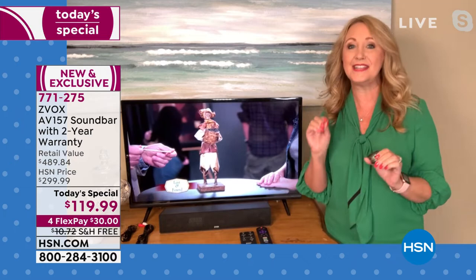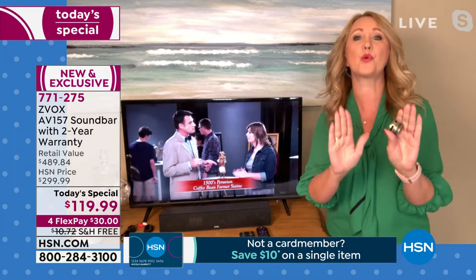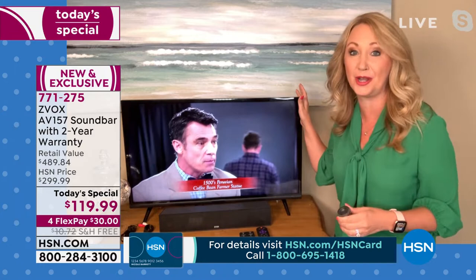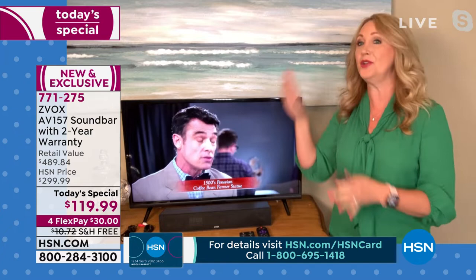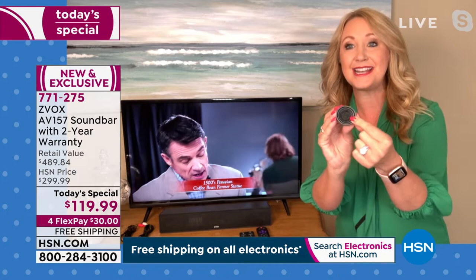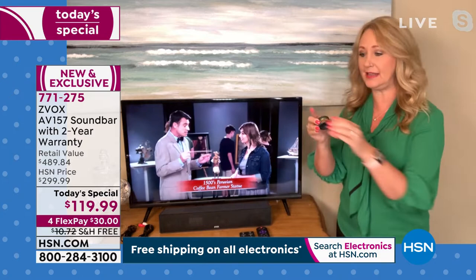With Zvox, you just hook it up to your TV — we include everything in the box — and it separates out the voices, pulls them up, clarifies them, and pushes them toward your ears so you can hear every single word. The main reason so many of us are having trouble hearing is basically the TV's fault. These gorgeous new flat screens are so skinny they can't fit speakers big enough to deliver satisfying sound.